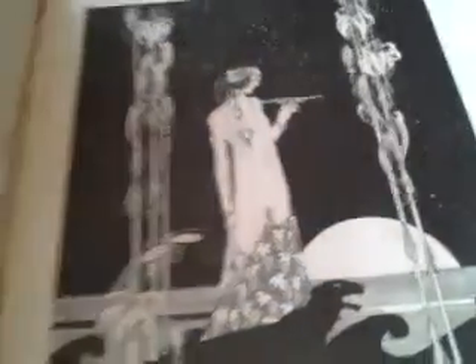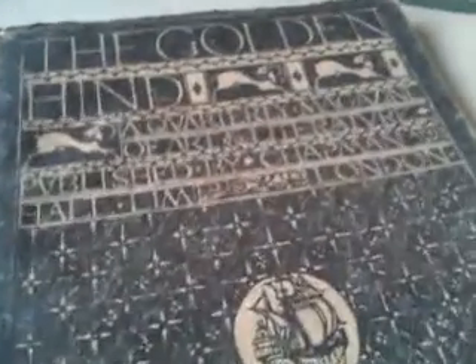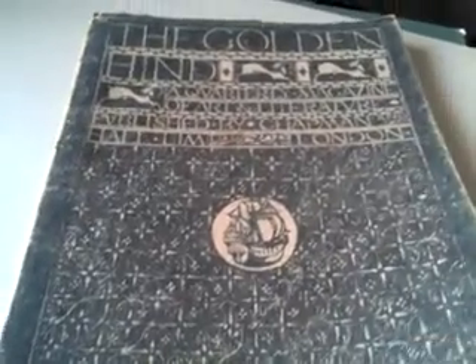Ladies and gentlemen, what I'm going to show you now is a wonderfully scarce and sought-after early 1920s literary, artistic and calligraphic review that was published by the publishers Chapman and Hall. It ran to only eight issues and was edited by Clifford Backs, a member of the famous Backs — Arnold Backs — family.